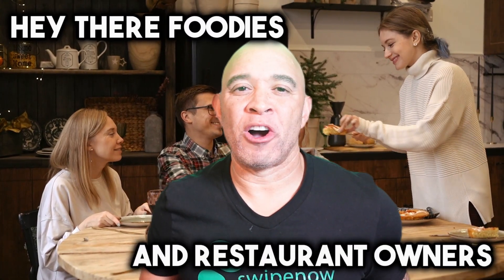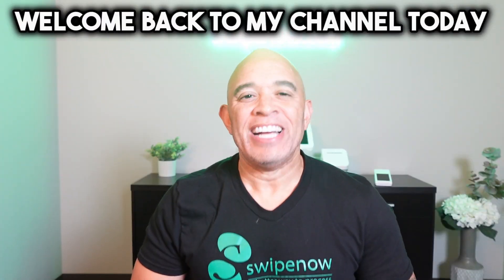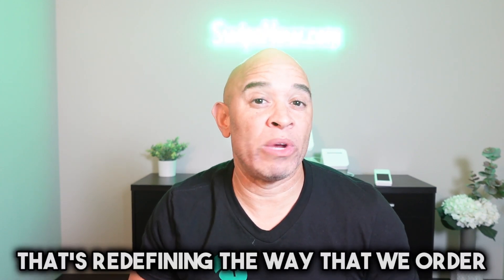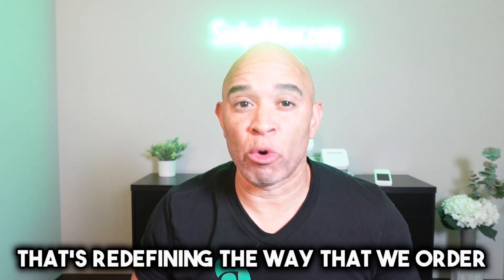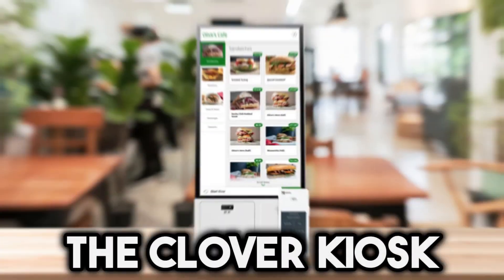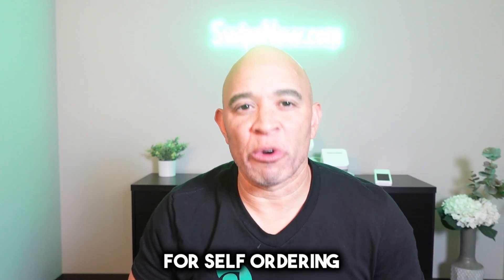Hey there, foodies and restaurant owners. Welcome back to my channel. Today, we're going to be discussing a game-changing innovation that's redefining the way that we order and savor our meals. We're going to be discussing the Clover Kiosk for self-ordering.